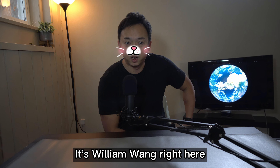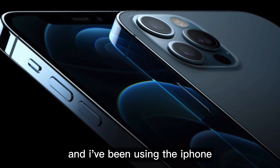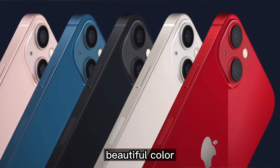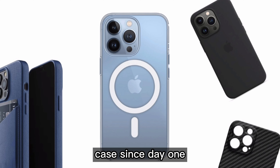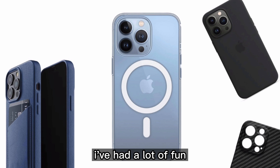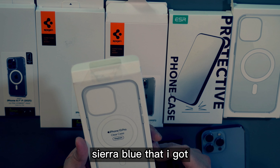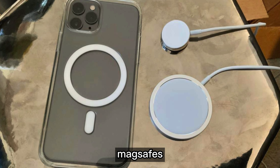What's up everyone, it's William Wen right here. Today we're going to be checking out some clear lenses for the iPhone 13 Pro. I've been using the iPhone for many years and although every year they come out with a new beautiful color, I almost never get to see it anyway because I put on a protective case since day one. I've had a lot of fun switching up cases, but this year with the new Sierra Blue I really like the color.